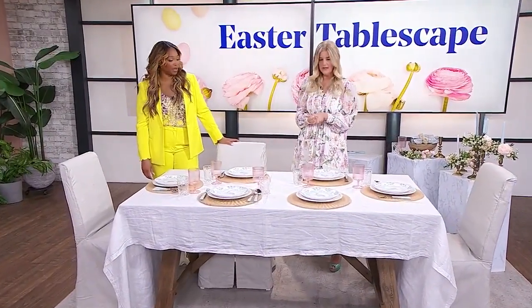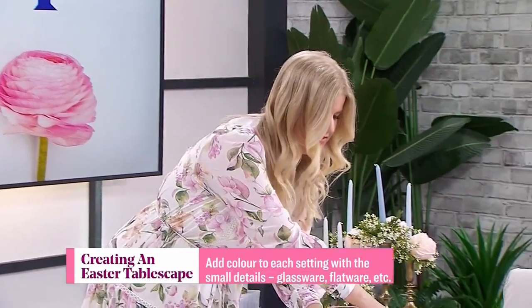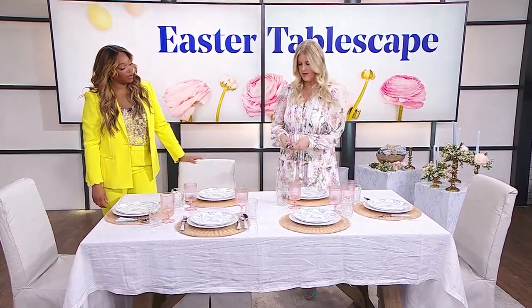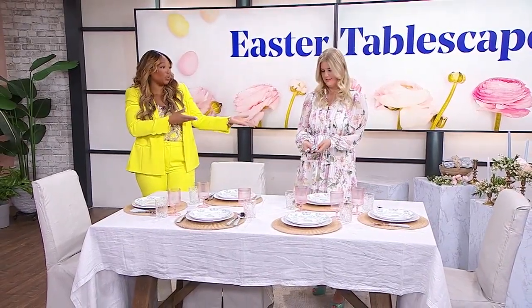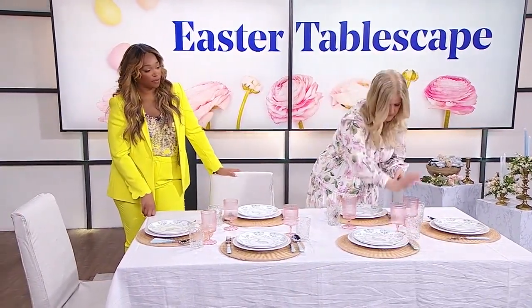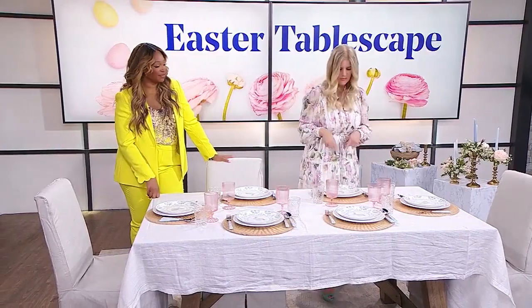You use them for everything — bring them out whenever you need them, then add color to your place setting in other ways. I've got this glassware with a little hint of pink for Easter, which is so pretty. And then I found these in a beautiful robin's egg blue — you could use these all year long. It's worth the investment and it adds that sweet little pop of color.